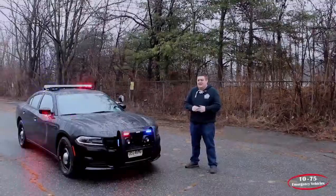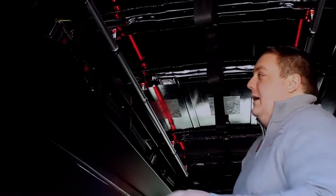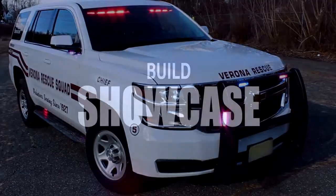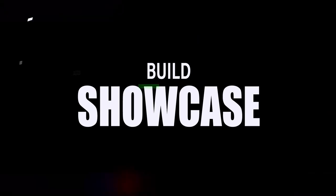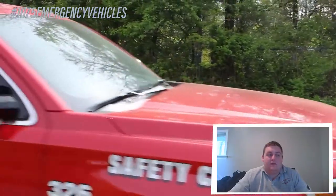It's Ryan with 1075 Emergency Vehicles. What we're looking at today is this 2020 Chevy Tahoe that we built for the Hackensack Fire Department. This is going to the deputy chief that's in charge of the safety division.